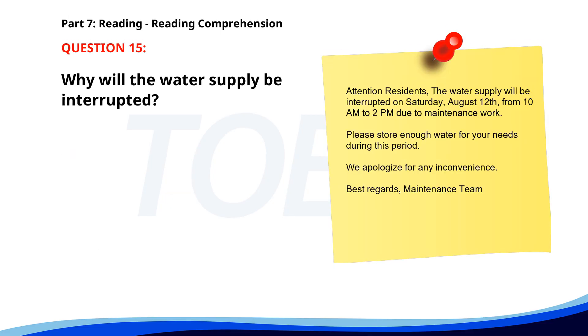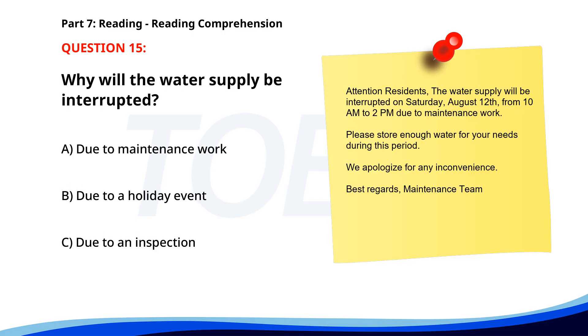Number fifteen. Attention residents. The water supply will be interrupted on Saturday, August 12th from 10 a.m. to 2 p.m. due to maintenance work. Please store enough water for your needs during this period. We apologize for any inconvenience. Best regards, Maintenance Team. Why will the water supply be interrupted? A. Due to maintenance work. B. Due to a holiday event. C. Due to an inspection. The correct answer is A: Due to maintenance work.